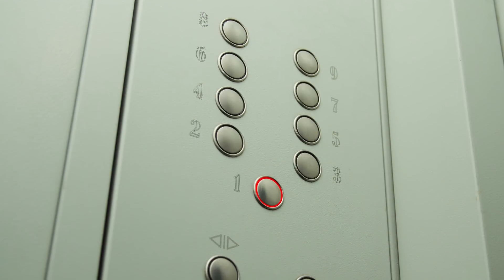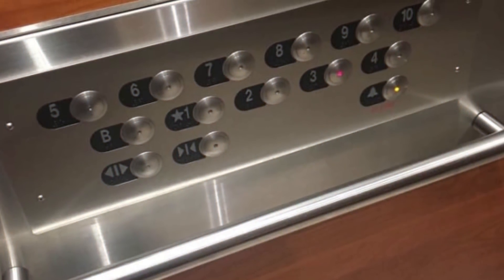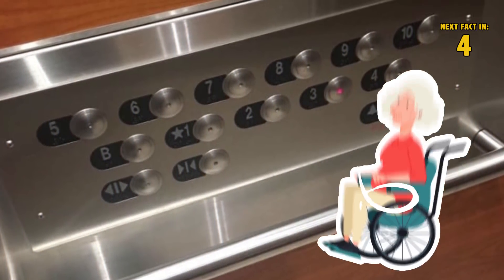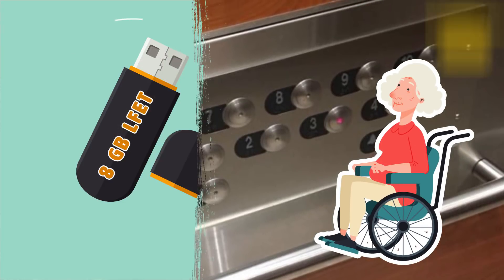Number 9: wheelchair accessible elevator buttons. Elevator buttons can go pretty high when set vertically. That's what makes this elevator so smart — the buttons have been placed horizontally and much lower, making them more accessible and easier to reach for people in wheelchairs.